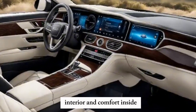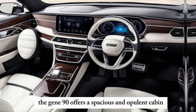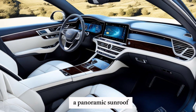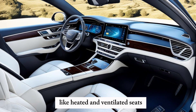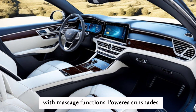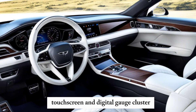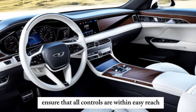Inside, the G90 offers a spacious and opulent cabin. The interior features Nappa leather seating, a panoramic sunroof, and a host of comfort-focused amenities like heated and ventilated seats with massage functions, power rear sunshades, and a state-of-the-art Bang & Olufsen audio system.